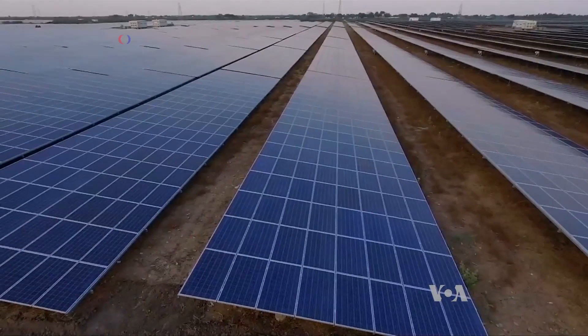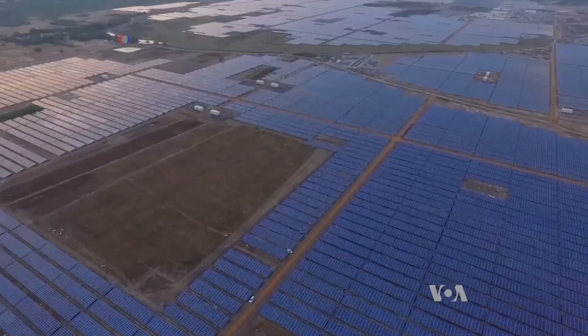Built in about a year, this solar plant is the size of 60 Taj Mahals. Before us, the largest solar power plant at a single location was in California in the U.S. That project was 550 megawatts, which was completed in around three years.